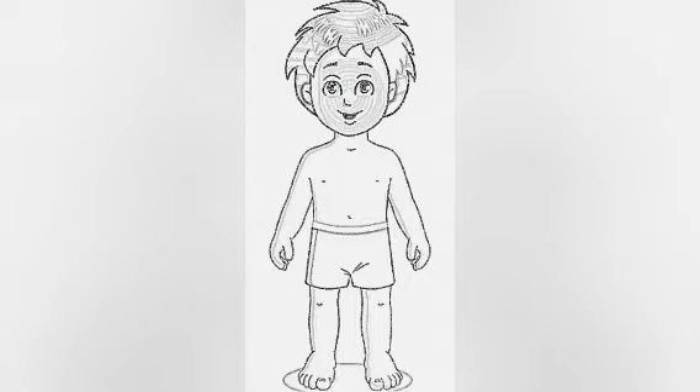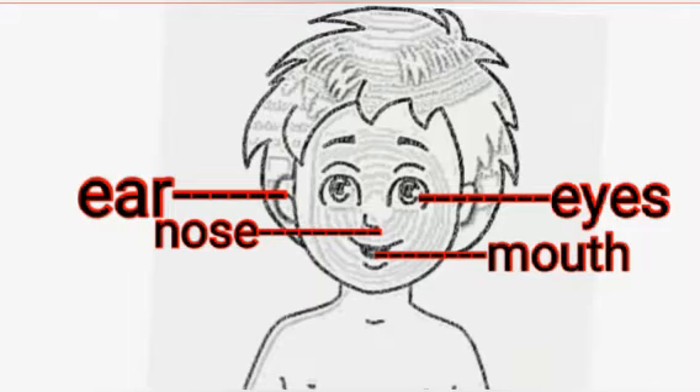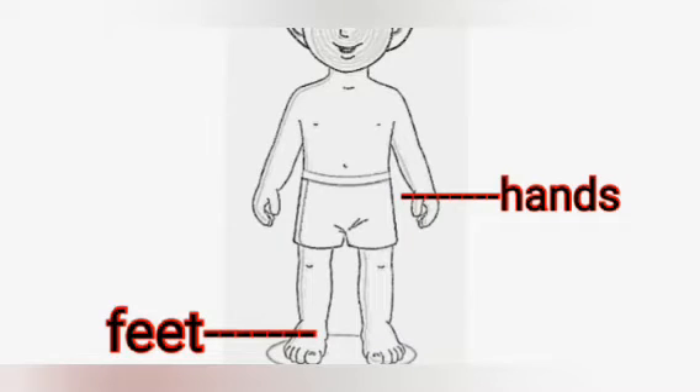Every human being has eyes, ears, nose and mouth. We also have hands to work with and feet to walk.